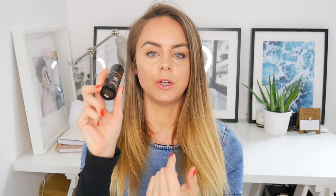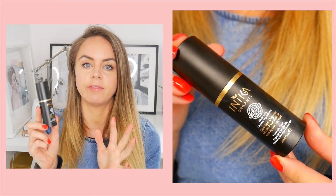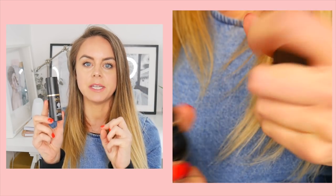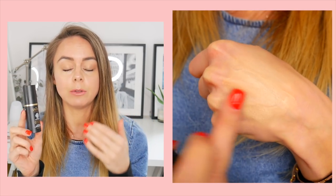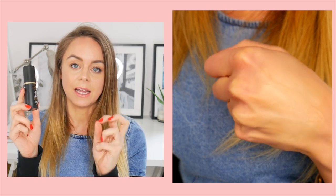The next foundation is the Inika Certified Organic with Hyaluronic Acid Foundation in the color Nude. This color suits my skin tone perfectly. It's a lighter to slightly medium coverage foundation, similar to a tinted moisturizer, so I do go over it with some concealer. I really love it as a daytime foundation — it feels nice on the skin, it's hydrating, and great for drier skin types.